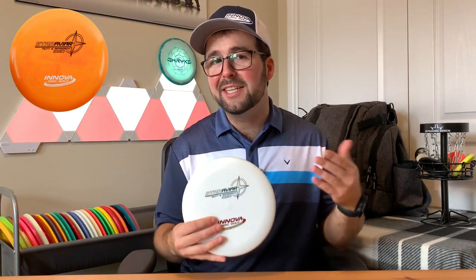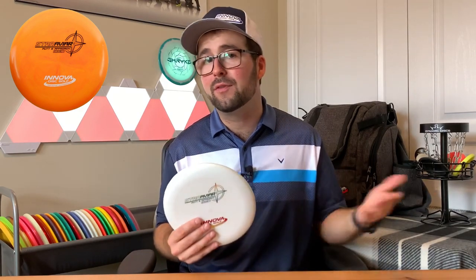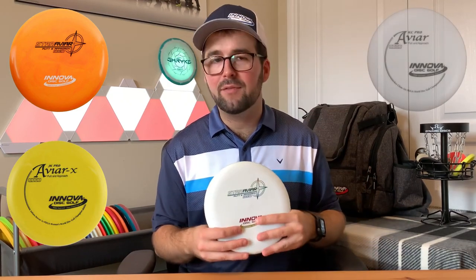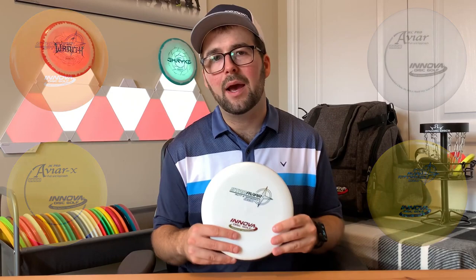The first disc that I feel everyone should have in their bag is simply the classic Aviar putt and approach. This thing is the most popular putter in all of disc golf. This disc is so popular that they've made so many different variations of it to suit different players' needs. We have the JK Aviar, the KC Aviar, the Aviar 3, the Aviar X3. It goes on forever. But if you're really unsure, just stick with the classic Aviar putt and approach, and you'll definitely be happy.